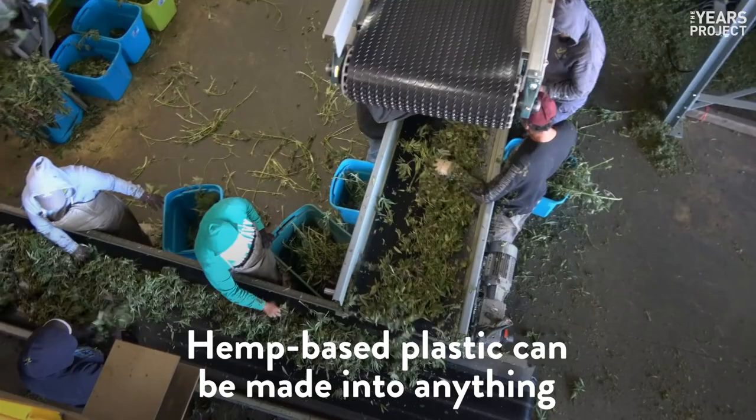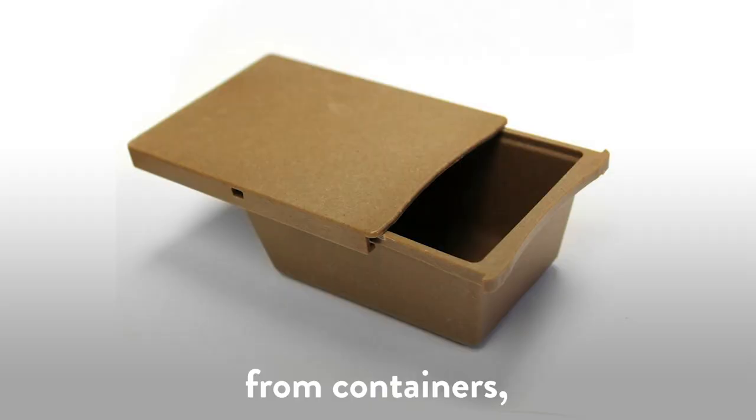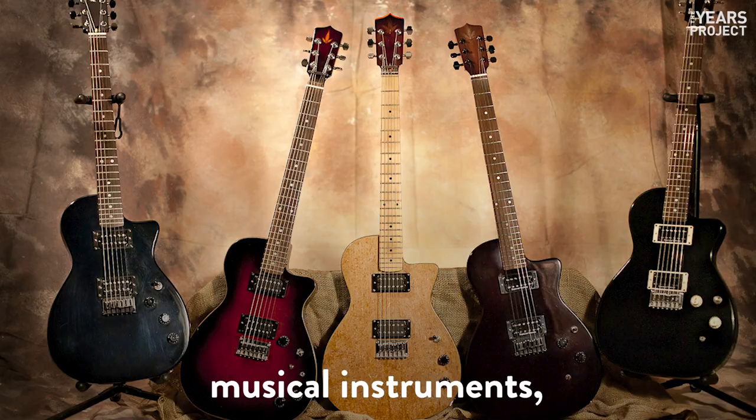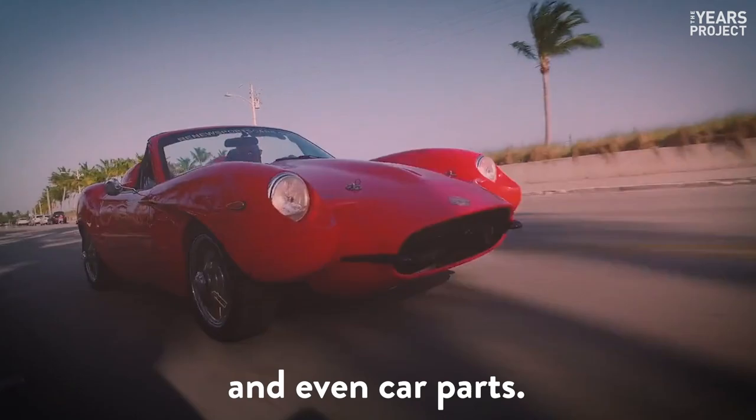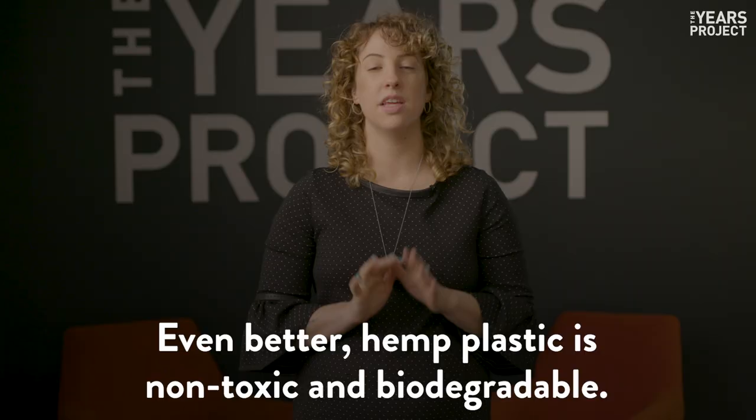Hemp-based plastic could be made into anything — from containers to frisbees, musical instruments, speakers, furniture, and even car parts. Even better, hemp plastic is non-toxic and biodegradable.